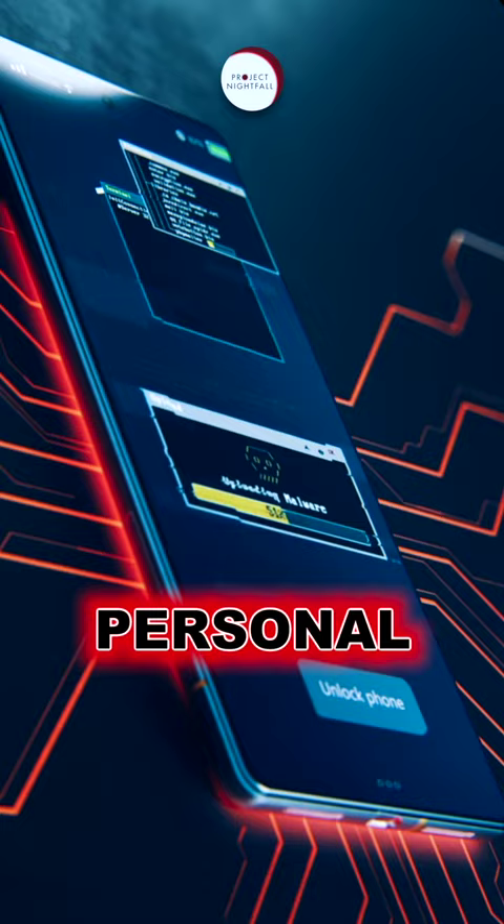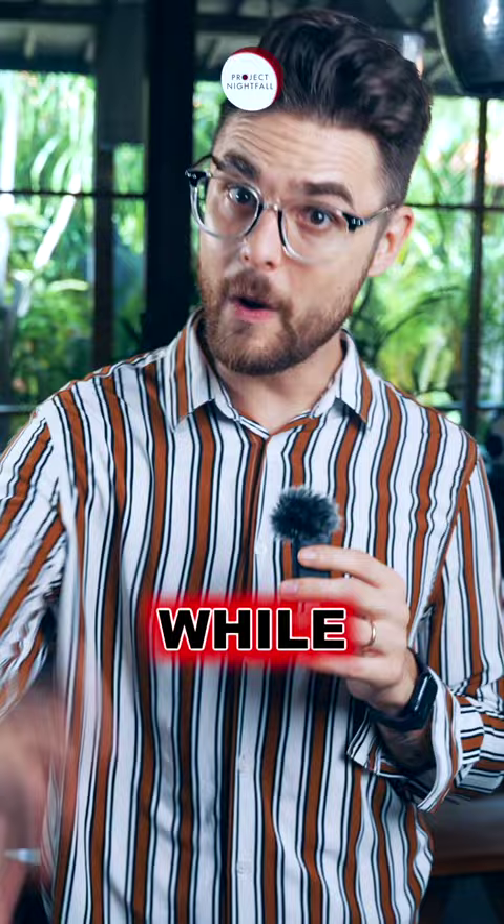So be careful out there Nightfam. And while you're watching this video, appreciate the piece of information and press the subscribe button, so I can tell you more about useful things that can save your life.